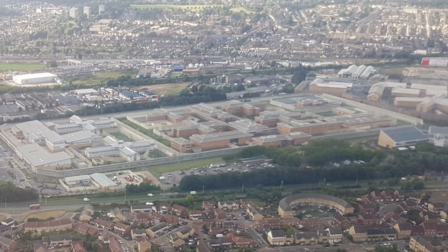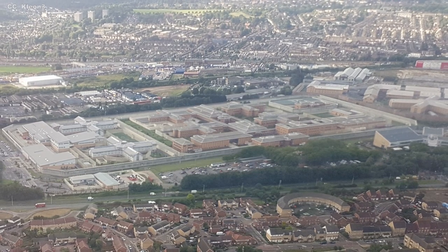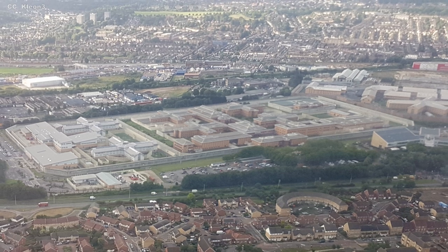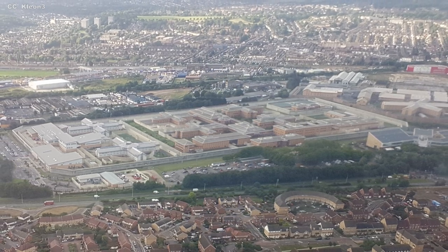This vast facility is surrounded by a rectangular wall, its perimeter 1.6 kilometers in total. It encloses four equally sized housing blocks, each shaped as a cross. But to give you a better idea of how Belmarsh is structured, let's reconstruct the experience of being interned there.